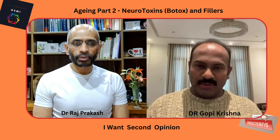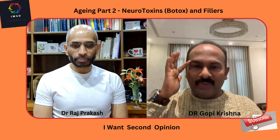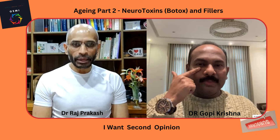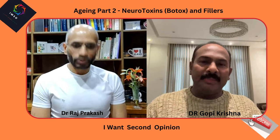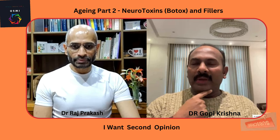For fillers, when lines are deeper than botox can correct, we use fillers. In the lower face, we do fillers for the tear trough — the depression below the periorbital area — and for the nasolabial fold using a cannula. Lip augmentation is a very common procedure; we can create various shapes including a heart shape or strawberry shape, even what is now called a Russian lift.